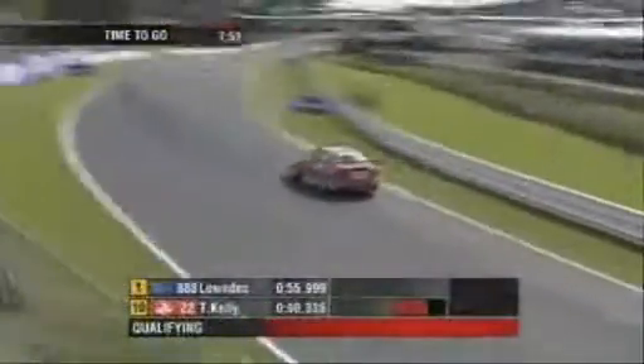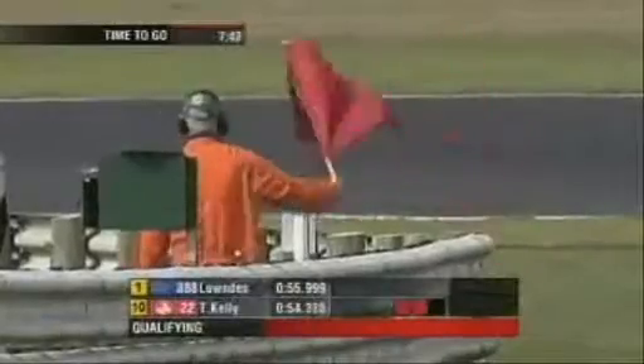Greg Lowndes has gone fastest — the 888 Ford has gone quickest. We've got a red flag situation on track. That was fortuitous for Craig; he snuck that lap in just as Paul Dumbrell spun at turns two and three.